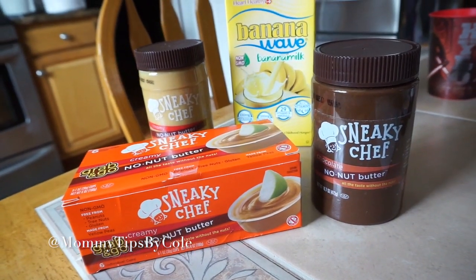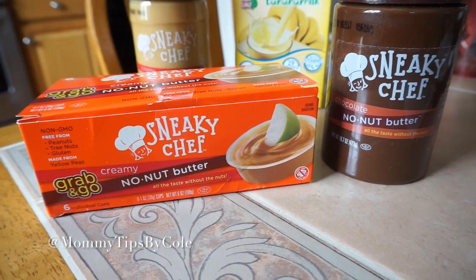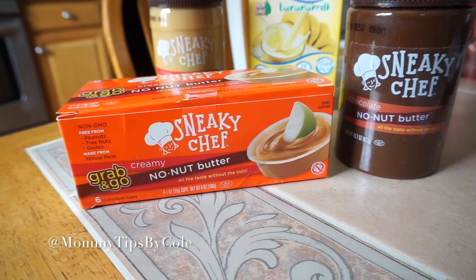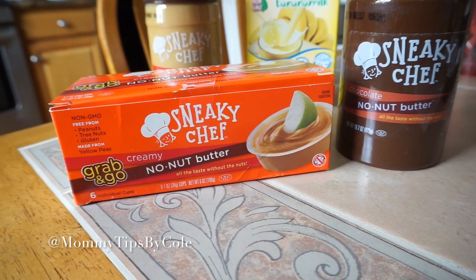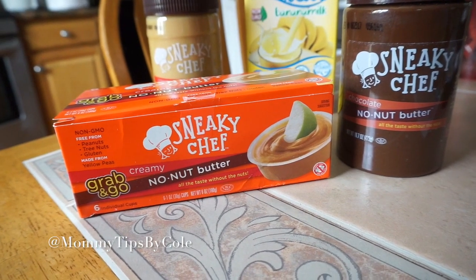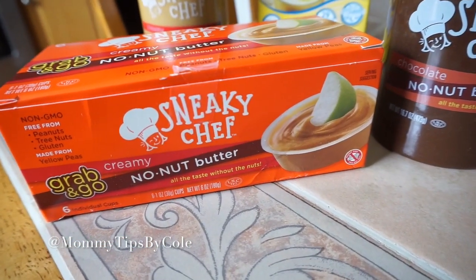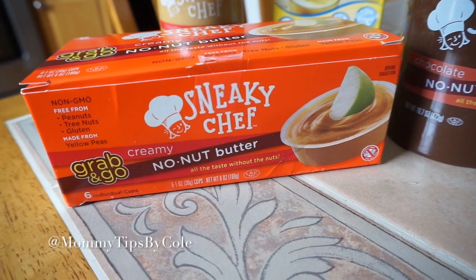Now I finally have them laid out. It's from Sneaky Chef. I just don't know where these are sold yet — I have to email the PR and find out where you can exactly find these. But I really like that they are all nut-free. My kids personally don't have any nut allergies, but the schools don't allow you to bring anything with nuts in them, so this is a great alternative.